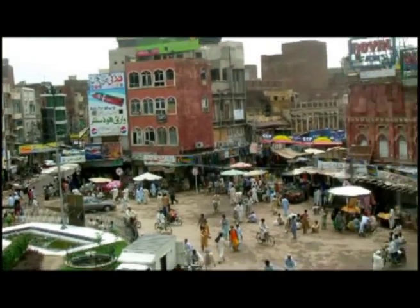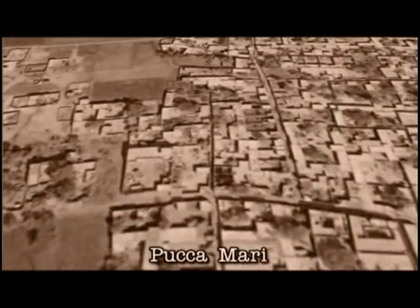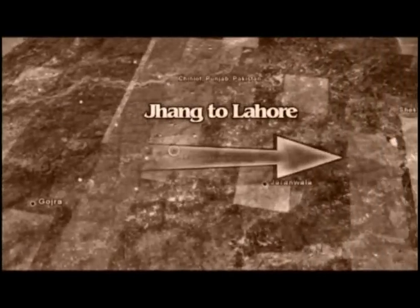The city of Faisalabad, which is well known as the Textile Center of Pakistan today, was nothing but a desolate tract of land some hundred years ago. It was originally conceived to be a market. Prior to the establishment of Lyallpur city, the ancient residential vicinity was known as Pakkamari, used as a sojourn by travelers journeying from District Chung to District Lahore.